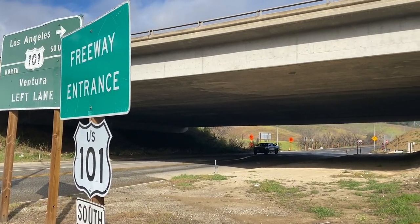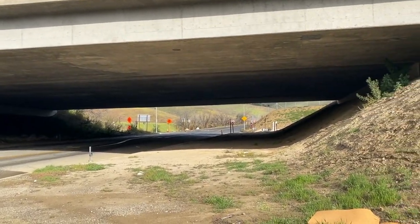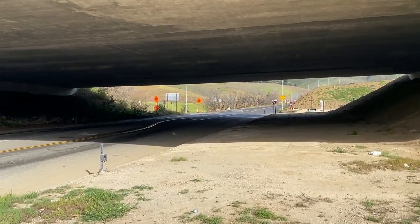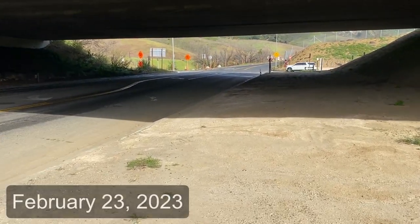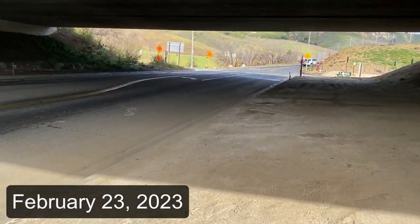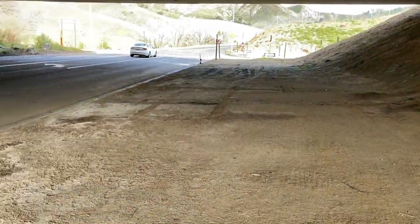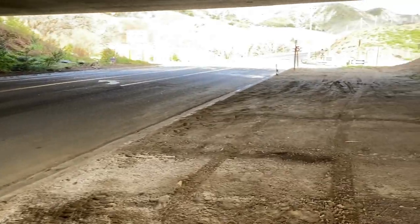We're right here looking at this underpass at Liberty Canyon in Agoura Hills. This massive underpass is technically one lane each direction, but it's a massive gap. It was designed to take more like eight lanes of traffic when it was put in several decades ago, and the idea was to support a significant development in northern Los Angeles County.